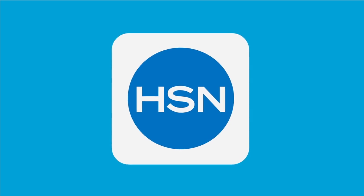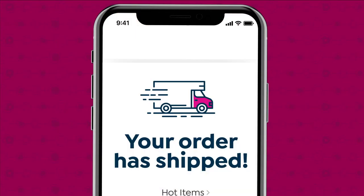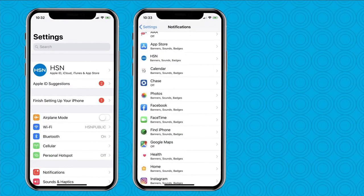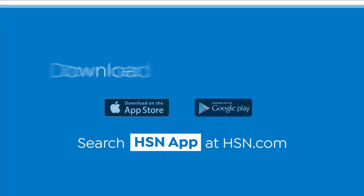Don't miss a thing with the HSN app. Get shipping updates sent straight to your phone when you turn on notifications. Go to your phone's settings, then notifications, find HSN, and turn on notifications. Download the app today.